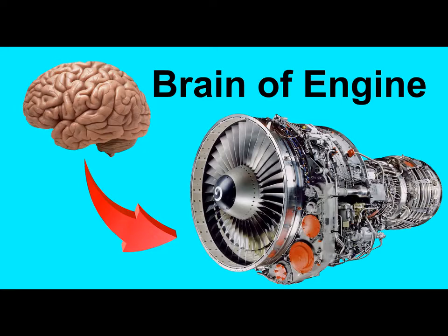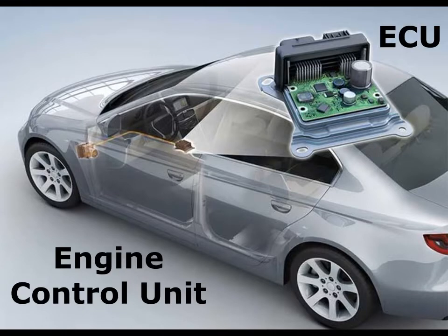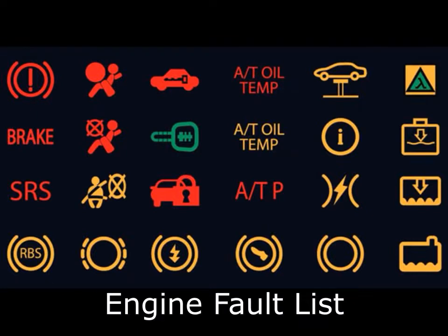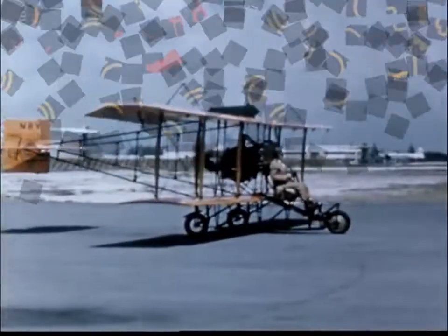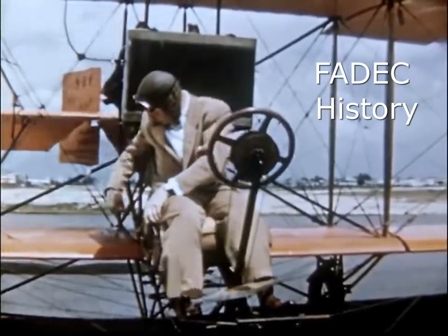Hi guys, today I will tell you about a system that we can consider as the brain of the gas turbine engine. I will try to explain with examples very close to us so that you can understand what this system is for. First of all, most of you are familiar with the ECU, the engine control unit, in our cars. We only have to press the gas while the ECU manages many functions in our engine. When malfunctions in the engine are reported to us as a caution, we are aware of the existence of the problem. This system I will explain today is actually much more advanced than an automobile engine control system.